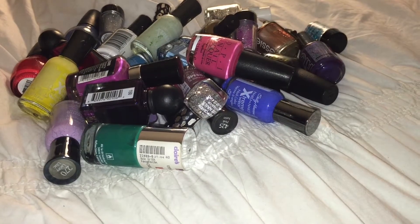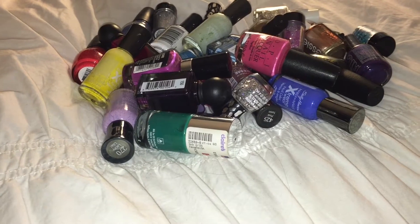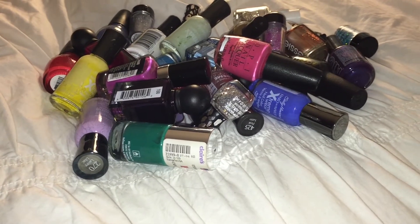Hey there guys, so today I'm doing a quick little nail polish declutter because I was just looking through my nail polish and I realized that there's just a lot that I just don't use or reach for.